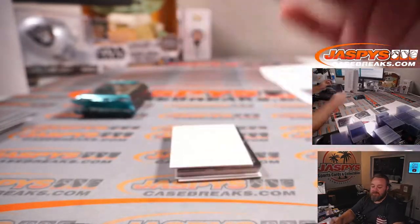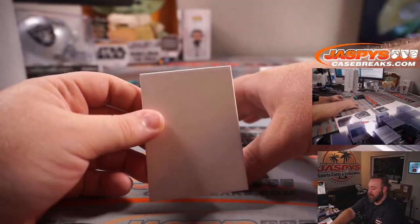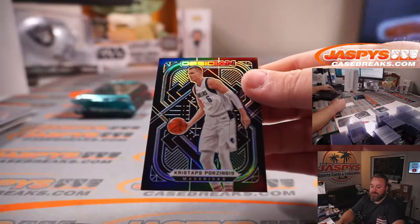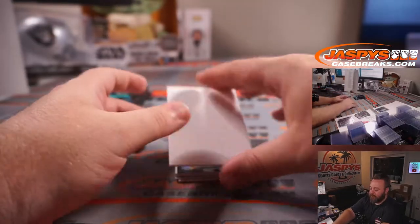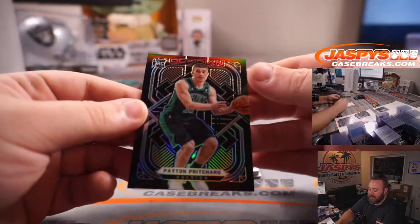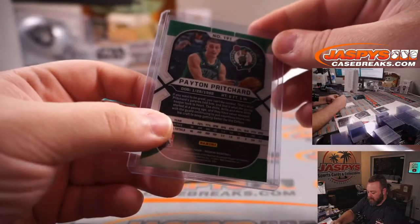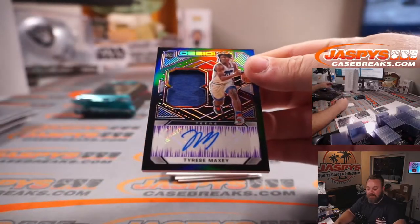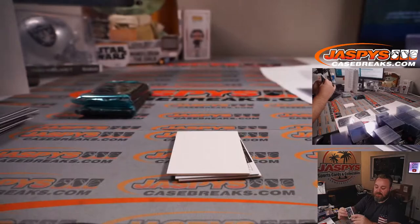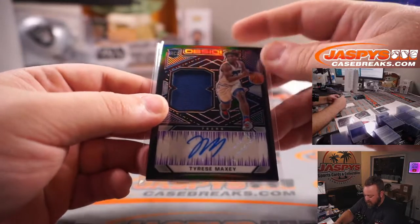Dante DiVincenzo for the Bucks — Jess Buchheim. And Kristaps Porzingis for the Mavericks, Hugh Struther. And a nice rookie: Peyton Pritchard for the Celtics, Adrian Tolentino — non-numbered. And rookie Jersey Otto Tyrese Maxey for the 76ers, Tyler Stumpf — 23 out of 49. Very nice rookie.